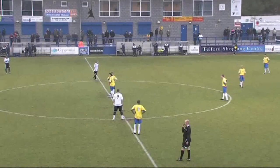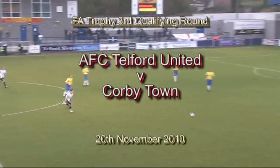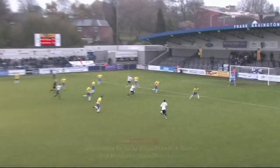The referee, Mr. Ackerman, checks his watch and makes sure that everybody's ready and we're under way. It's live here on BBC Radio. Kick-up tries to win the ball back, which he does so. Here's the Trainer, midway inside with Corby Hart.